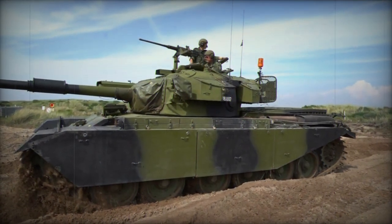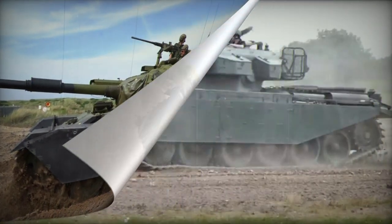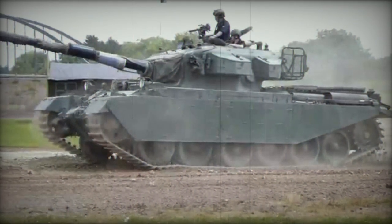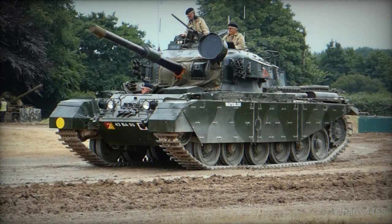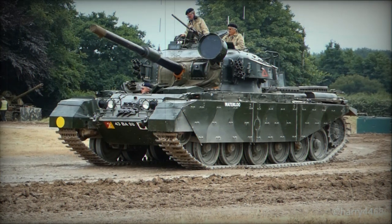In terms of combat, the Centurion became the most experienced tank in the Western inventory, being used in more wars than any other comparable frontline main battle tank system. The chassis also proved highly suitable for a myriad of other battlefield-oriented designs that extended the Centurion family line for decades to come, some seeing use as recently as 2006.